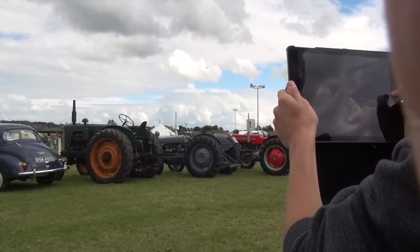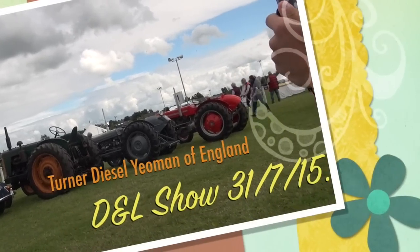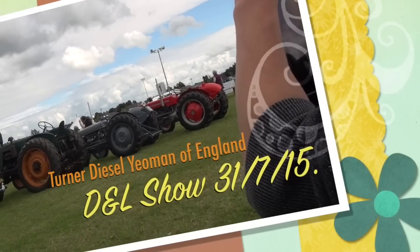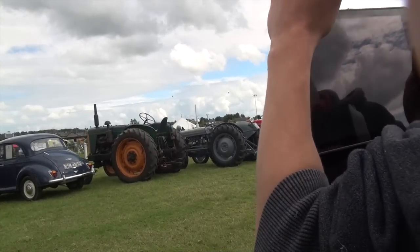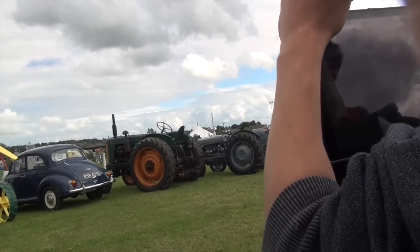Turner was the gearbox manufacturer. All the lorry men will speak about Turner gearboxes. David Brown made truck gearboxes as well. I don't know who copied who — maybe David Brown's the oldest. But there's only two and a half thousand of these ones made. Well, I don't think I've ever seen one before. They're thin on the ground.